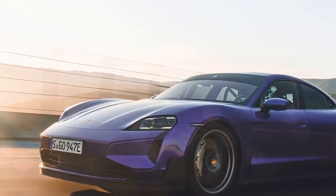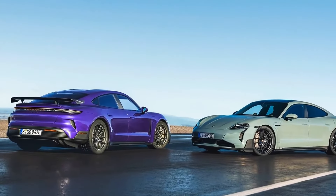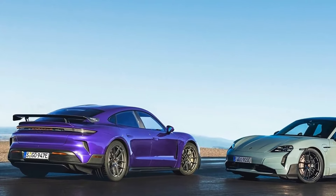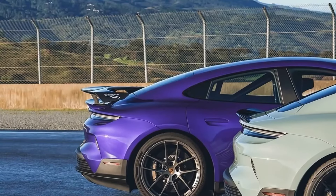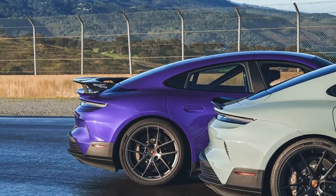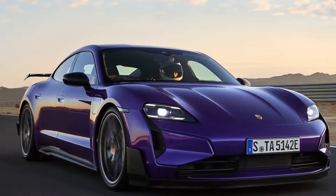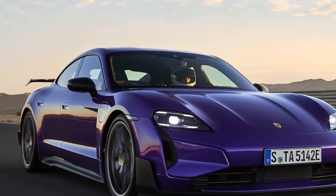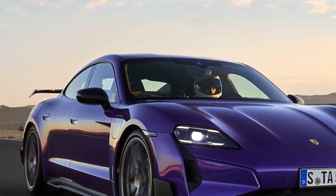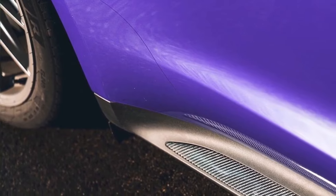Then there's the Taycan Turbo GT with the Weissach pack, which pushes things even further by deleting the driver's side charge port completely for weight savings. It also introduces under-floor air guides, new side sills, unique badging, and an entirely different trunk structure to support a massive carbon wing hanging over the rear end. These changes on models equipped with the Weissach pack generate up to 175 pounds of downforce over the front axle and up to 310 pounds at the rear.